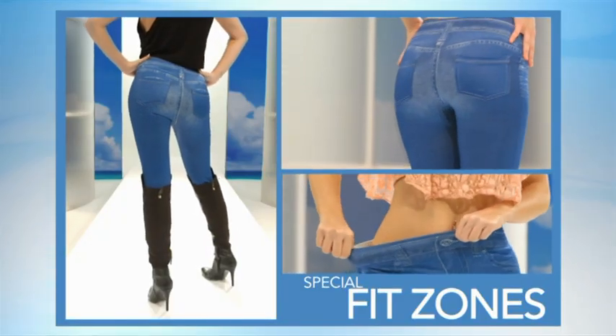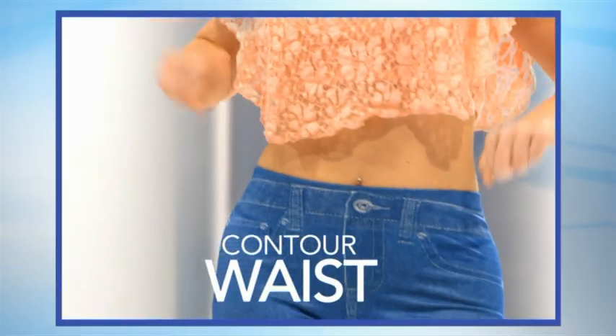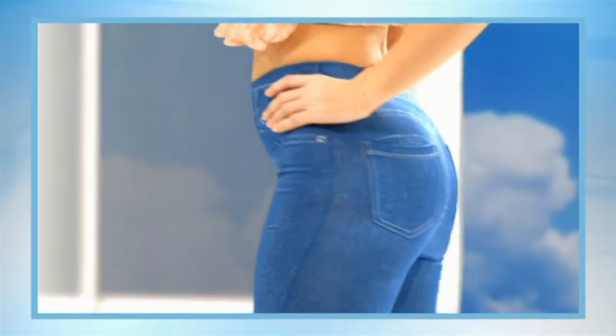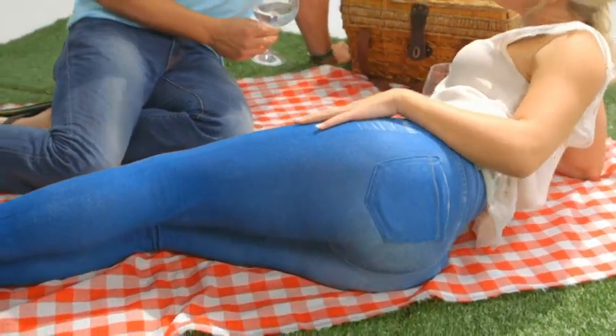Special fit zones give extra support where you need it most. They help tuck in your tummy, help contour your waist, shape your thighs, lift and shape your bum, and give you that slimmer, sexier look you've always wanted. In fact, just by wearing Summer Shaper Jeggings, you can instantly transform the way you look.